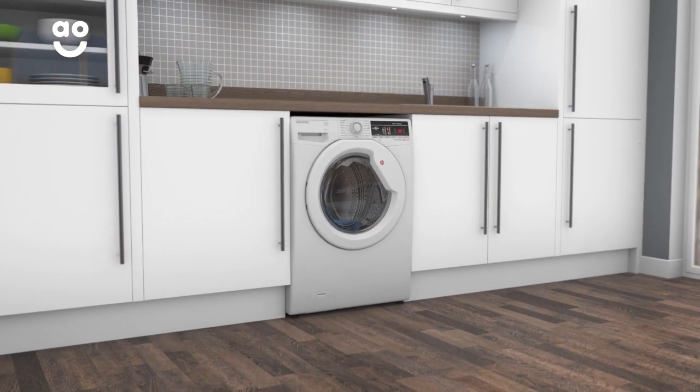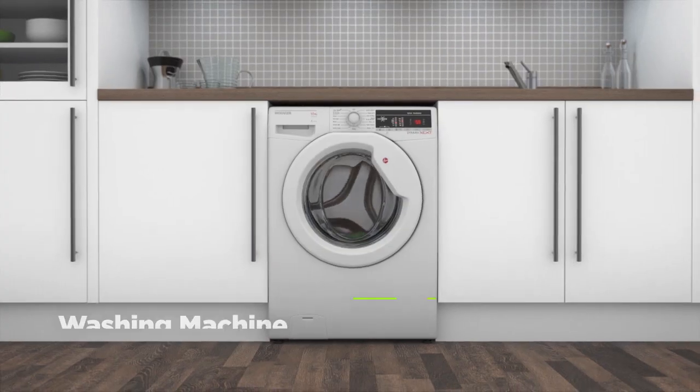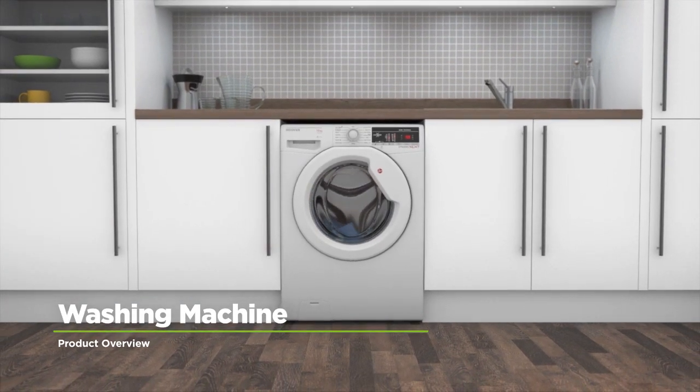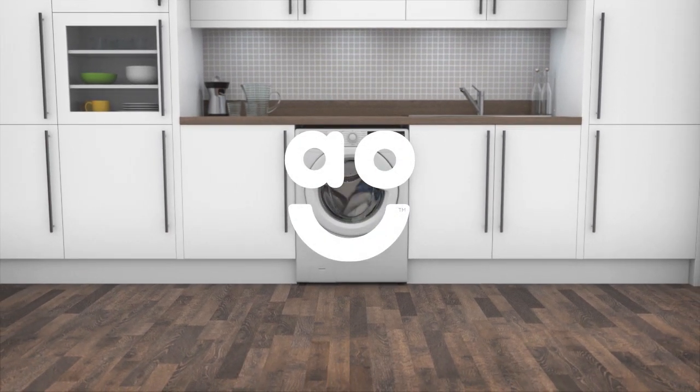So, no matter what laundry questions crop up, you'll always be connected to the right answers. If you're looking for a washing machine packed with intelligent features to make laundry days a breeze, this model from Hoover is an excellent choice.